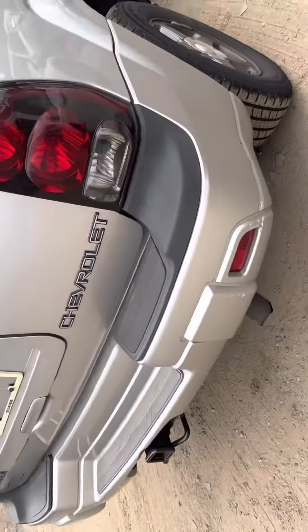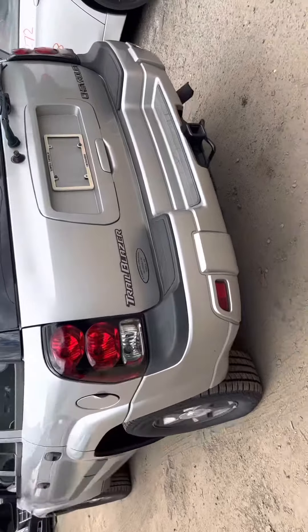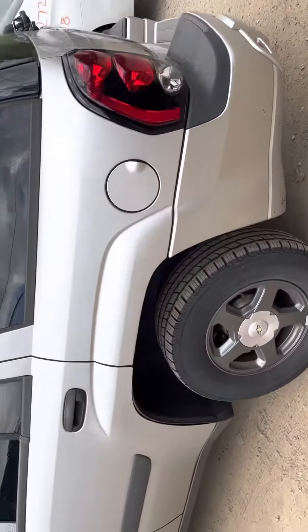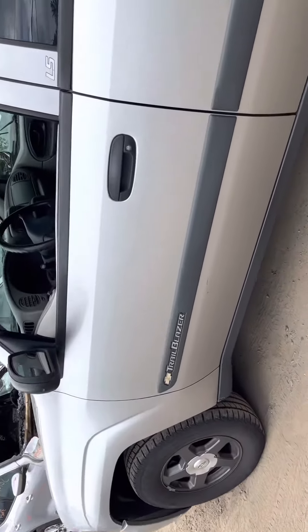Tail light is good, your bumper is good, same with the lid. The other tail light looks good. The driver side doors and fender are both good.